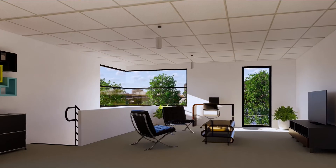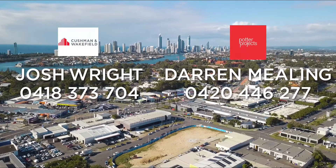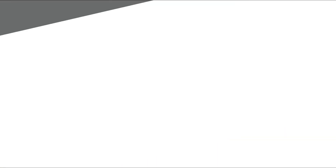If you're looking for an outstanding commercial premises, then Central on Case is the answer. Units are selling fast, so don't delay. Contact the exclusive agents, Josh Wright or Darren Mealer.